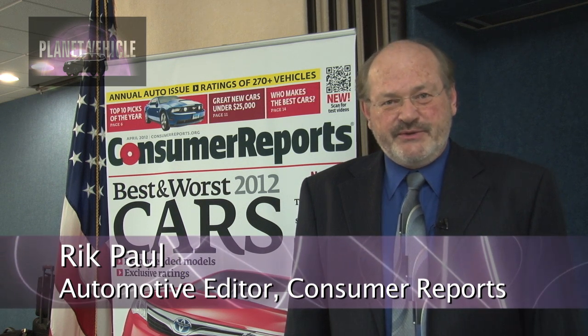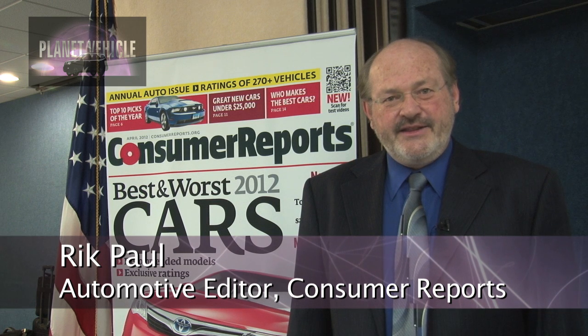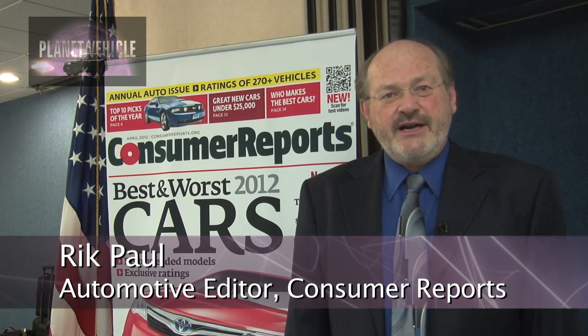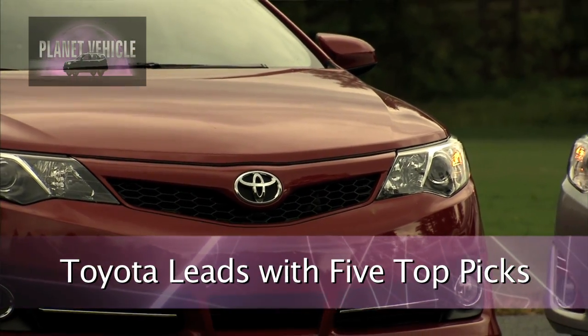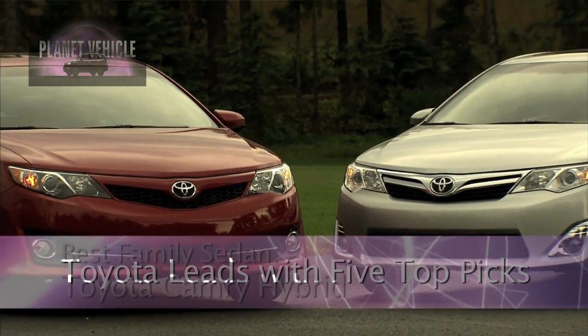I'm Rick Paul with Consumer Reports, and today we released our top picks for 2012. The news is there are four new models in our top picks, but also there are five Toyota models. Toyota's dominating this year, and it's the first time that's happened since 2003 when Honda did it.